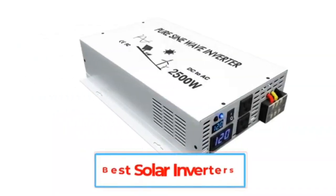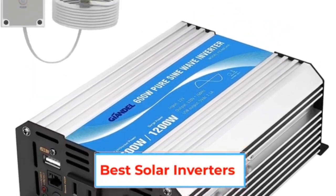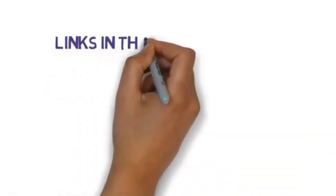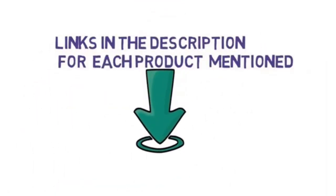Are you looking for the best solar inverter? In this video, we will look at some of the best solar inverters on the market. We have included links in the description, so make sure you check those out to see which one is in your budget range.